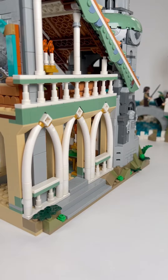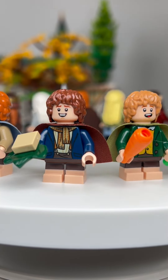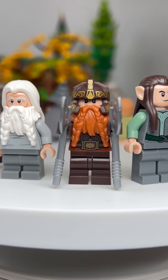On the far left you'll find a nice spire, which is an extension of the large rotunda, where you'll find Elrond's study. Also included are 15 minifigures of the entire fellowship as well as some unnamed elves.